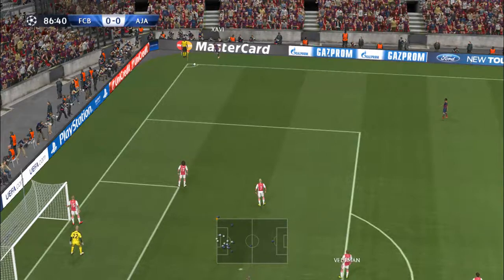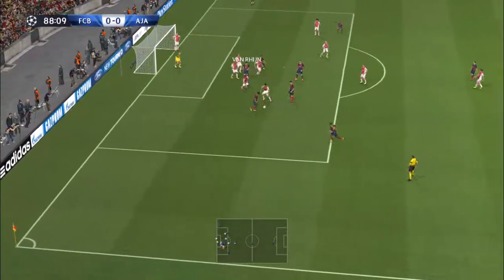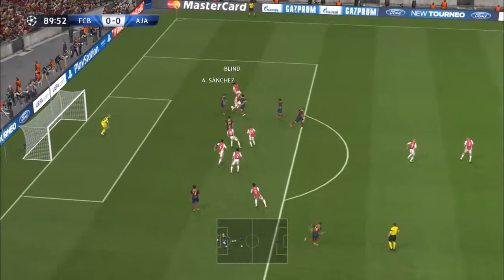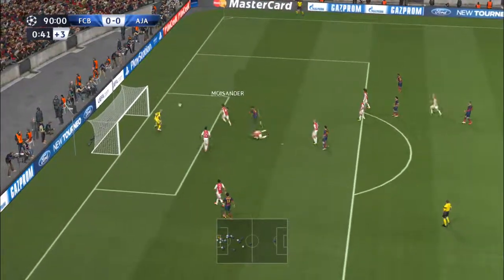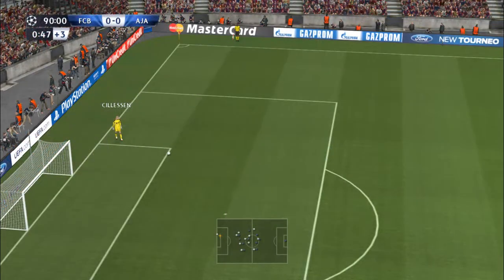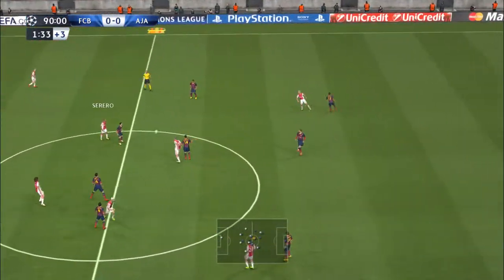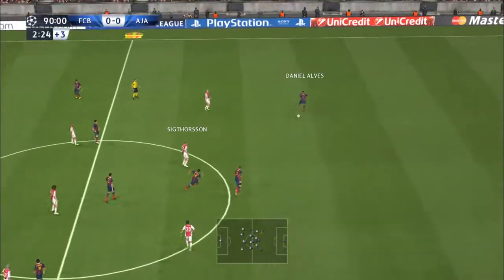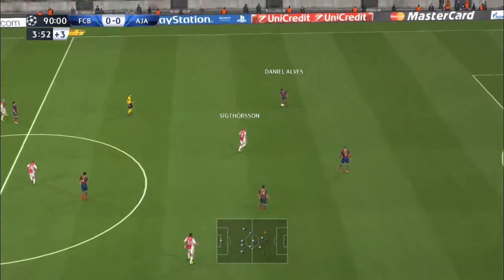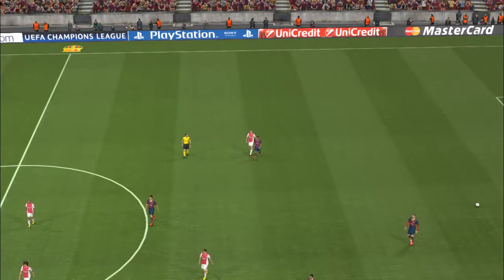Xavi is the player to take it. Sergio Busquets has got it — he takes the opportunity to shoot. Sergio Busquets. Pique. There's the final whistle. Both defences have stood tall throughout this game, not allowing themselves to be breached.